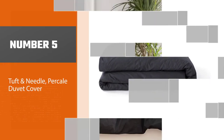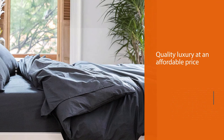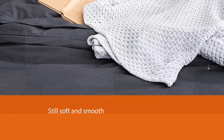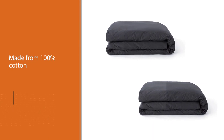Number five: Tuft and Needle, the Kale duvet cover. Tuft and Needle is an amazing brand that delivers hotel quality luxury at an affordable price point. This cover has a crisp, clean look but is still soft and smooth — it will make you feel like you're staying at a five-star hotel. It's made from 100% cotton, so it's lightweight, fluffy, and breathable.